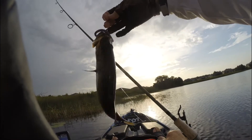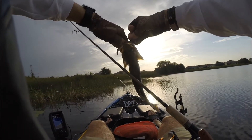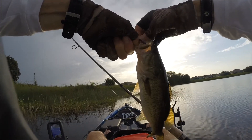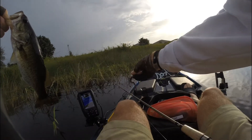Here's another one. Let's see, what do we got here? Not that big, but it's a fish.